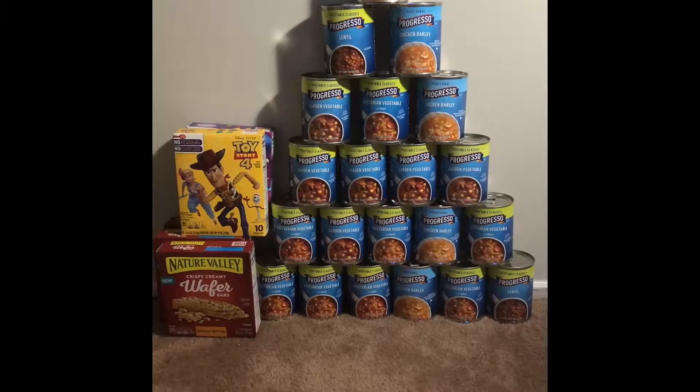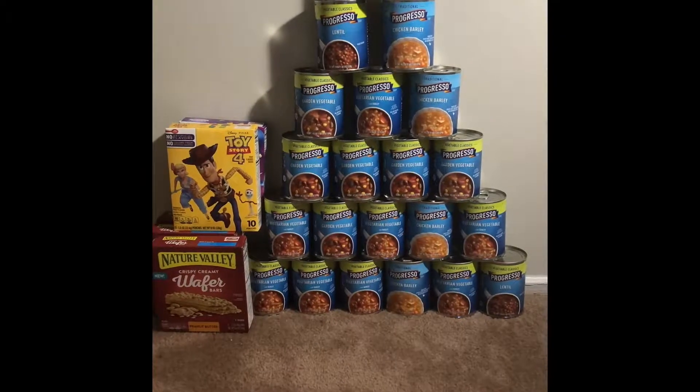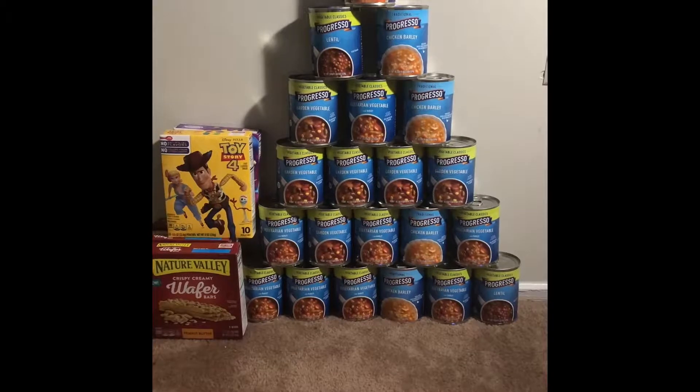Hey guys, welcome back to my channel. This is my giant haul for the week of August 16th through the 22nd. I have three deals here — before you, first let's start with the Progresso soup.